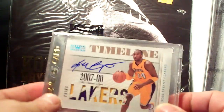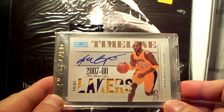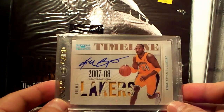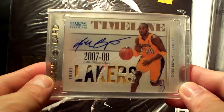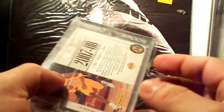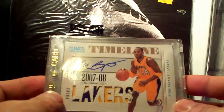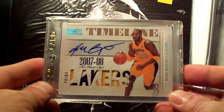Next up is the 09-10 Timeline National Treasures Colossal Jersey autograph, with loads of patches — numbered 4 out of 10. I got this from AC Sports Guy, an excellent YouTuber — thank you very much, buddy.